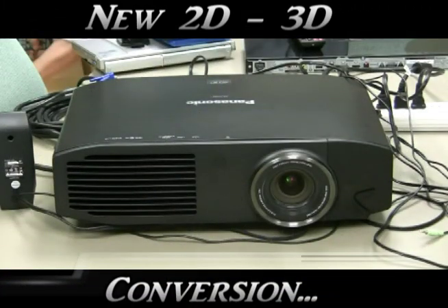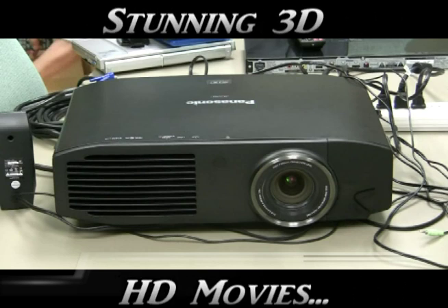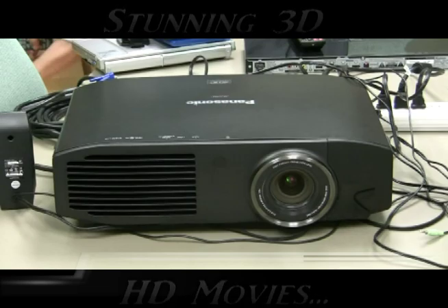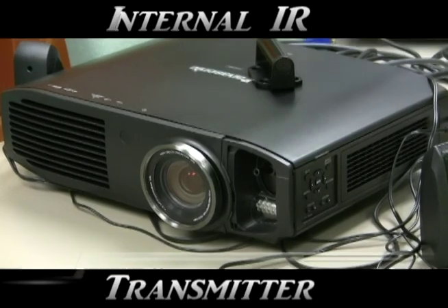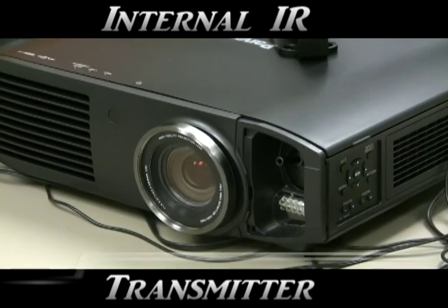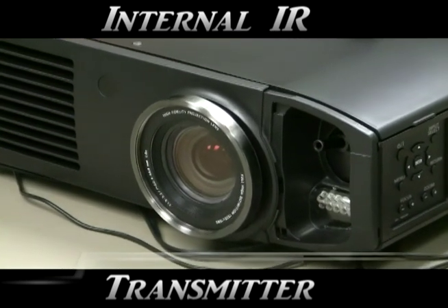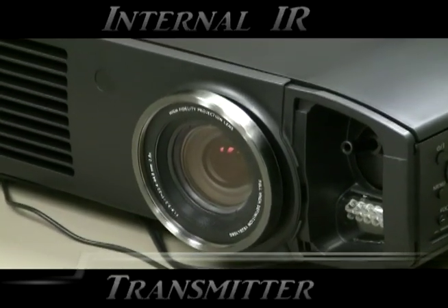But what really sets the Panasonic PT-AE7000U apart from the others currently on the market is its new 2D to 3D movie conversion, and its astonishing three-dimensional movie performance. You just couldn't believe the image quality we saw. Unlike other projectors, the PT-AE7000U comes with a built-in 3D infrared transmitter to deliver the 3D movie experience the filmmakers intended.